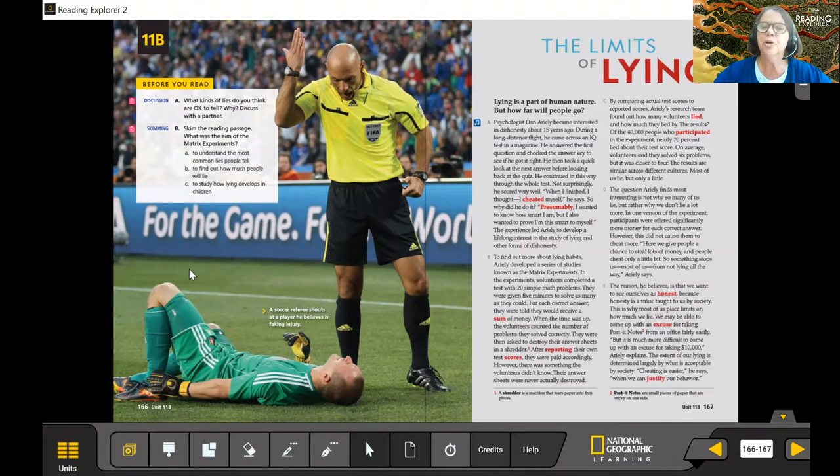It's human nature to want to know what's inside a mystery box or the answer to a puzzle — or how an optical illusion works, as we talked about earlier. Here we have a reading on the limits of lying. This page is coming from our classroom presentation tool, which you can use online or in the classroom — it shows all student pages, audio, and video all in one place. How far will people go when they lie? You'll have to do the reading to find out.